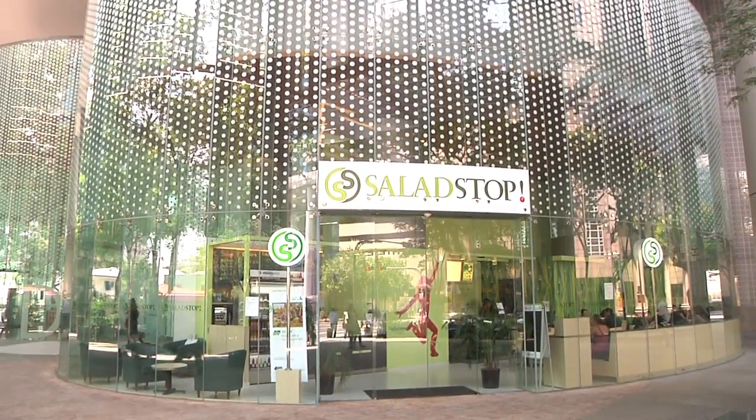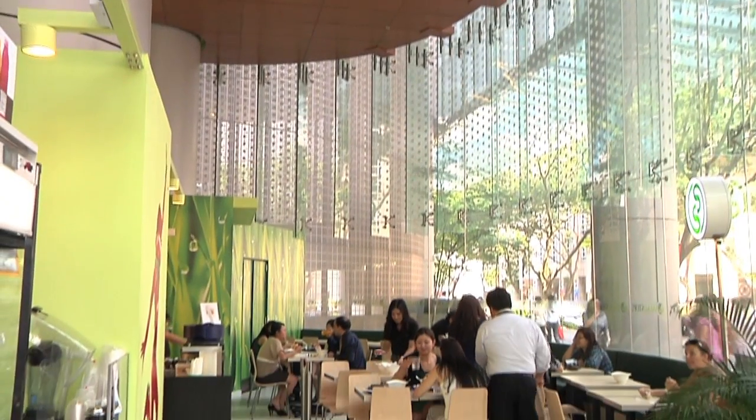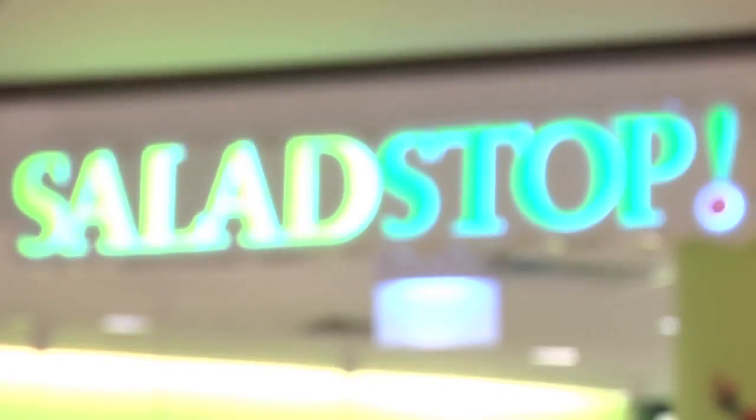At Salad Stop, we are committed to bringing you the freshest, most innovative food options in Singapore.